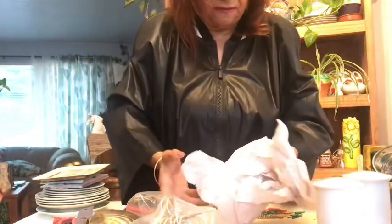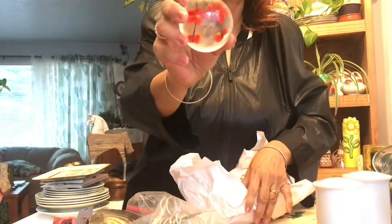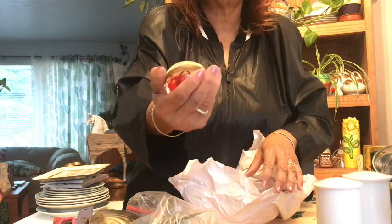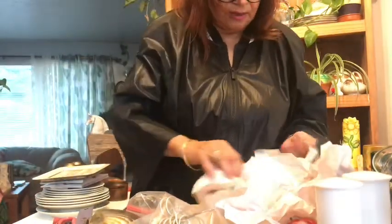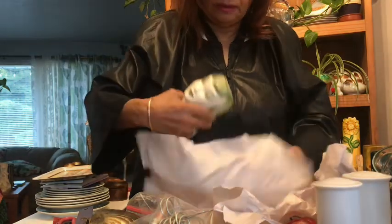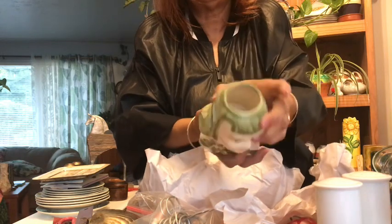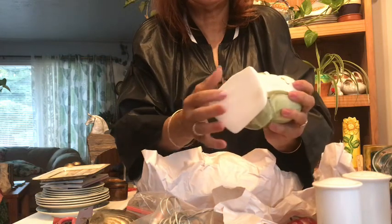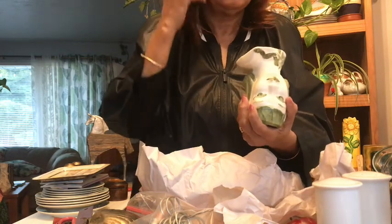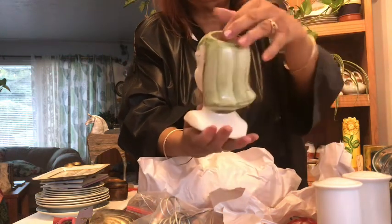I also found a cute little flower paperweight — it's always nice to find little paperweights. Then this is a beautiful vase. I thought this green was really pretty. It does have the mark on the bottom — I think it says Japan on it. It's beautiful, I never saw it in this color before, really nice.